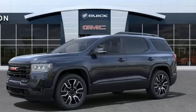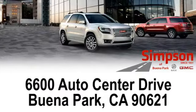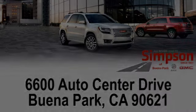Driving is believing. Test drive it today. All roads lead to Buick GMC. Call, click, or stop on in today. We're conveniently located at 6600 Auto Center Drive in Buena Park, California.